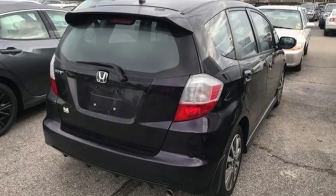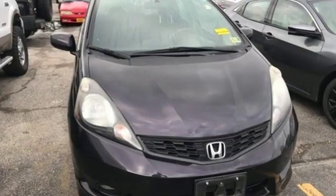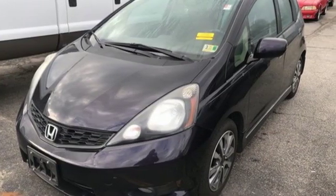New car test drive reports: from a healthy list of standard safety equipment to multiple seat configurations and ample storage room, the Fit simplifies your life. Honda has a world-renowned reputation for reliability. Hurry in today for a test drive.